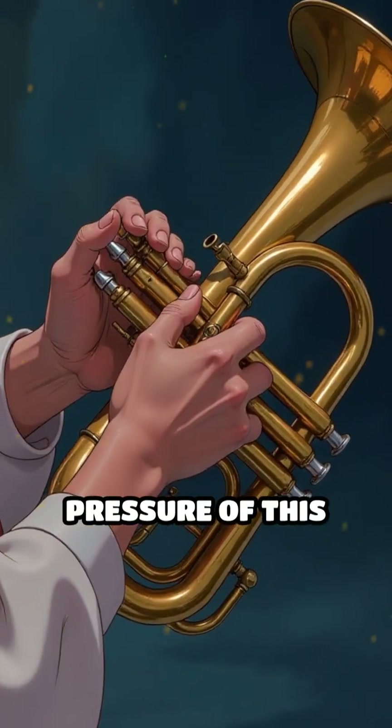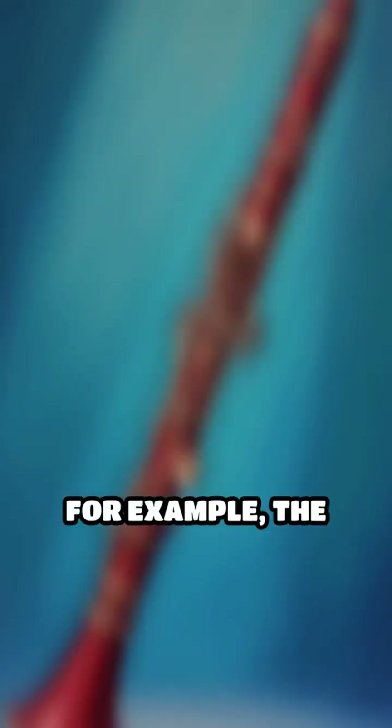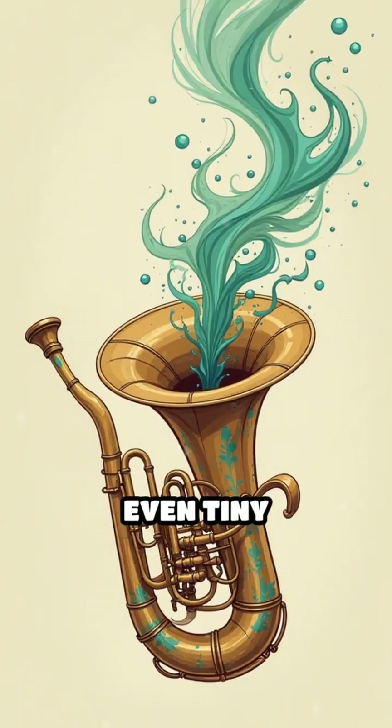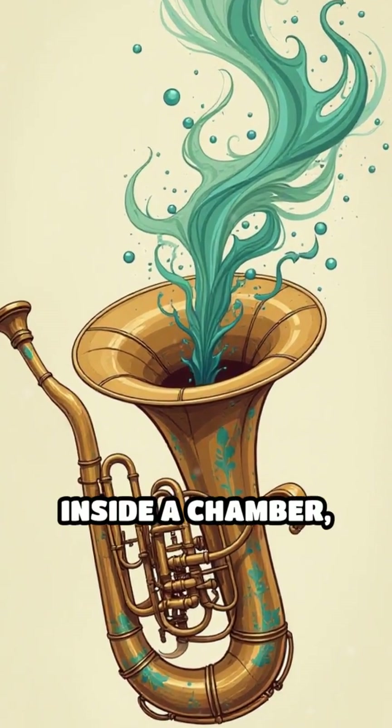The speed, direction, and pressure of this airflow can drastically change the pitch and timbre. For example, the length of the air column determines whether the sound is deep or high-pitched. Even tiny adjustments, like the way air is split by an edge or how it swirls inside a chamber,